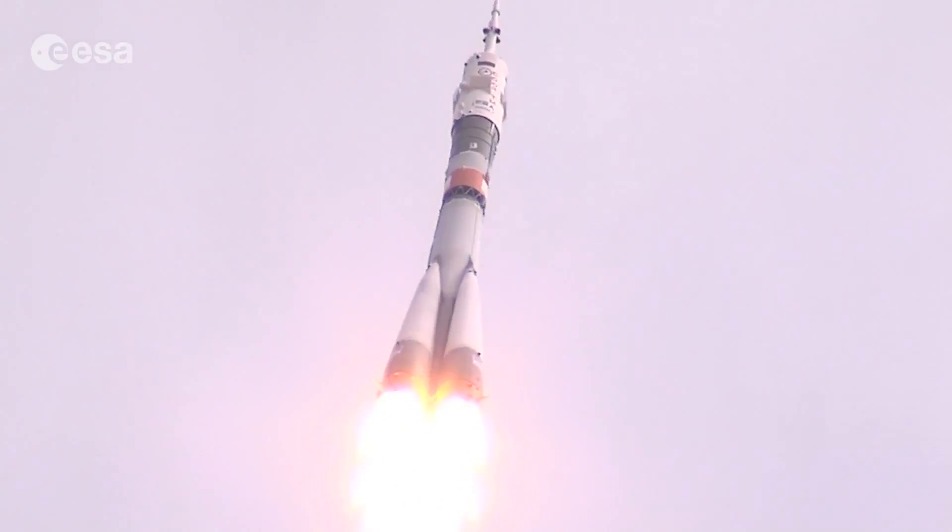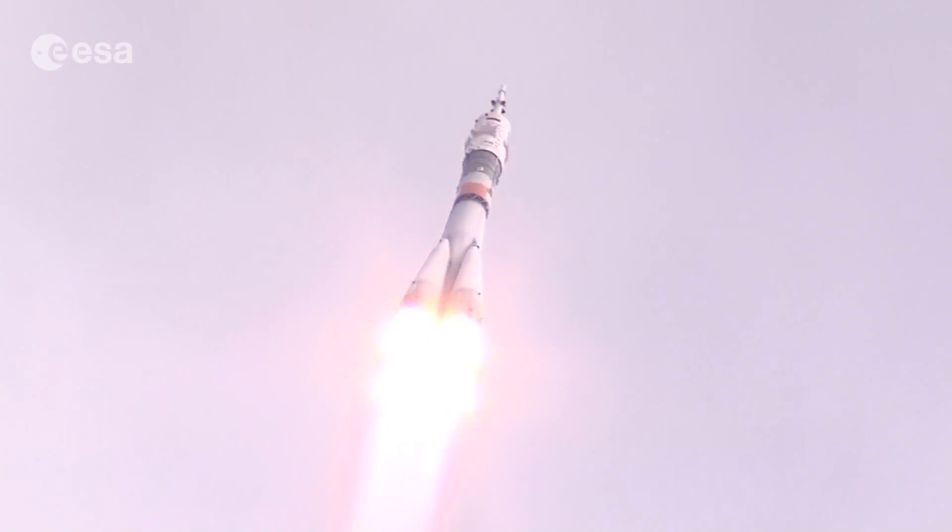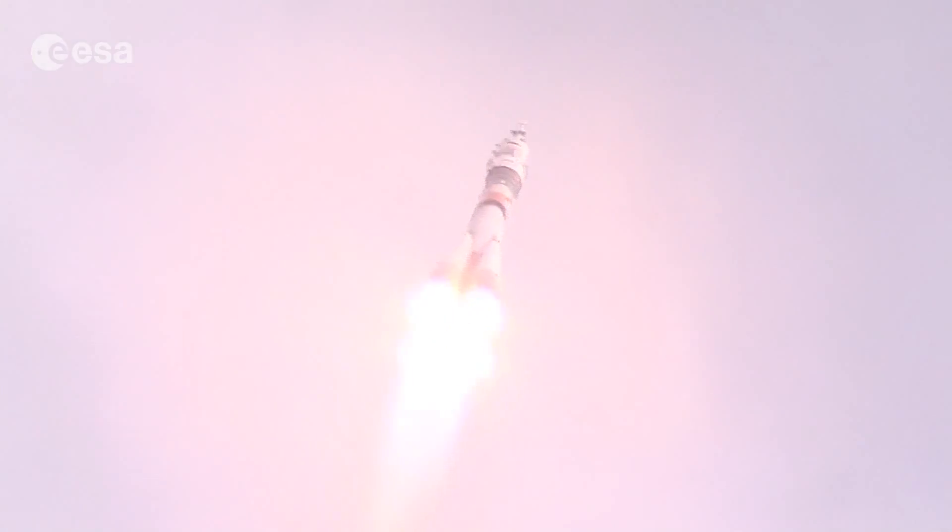I think you can see the sound here. We all know the power. The launch of the Soyuz carrying ESA astronaut Andreas Morgensen to the International Space Station.